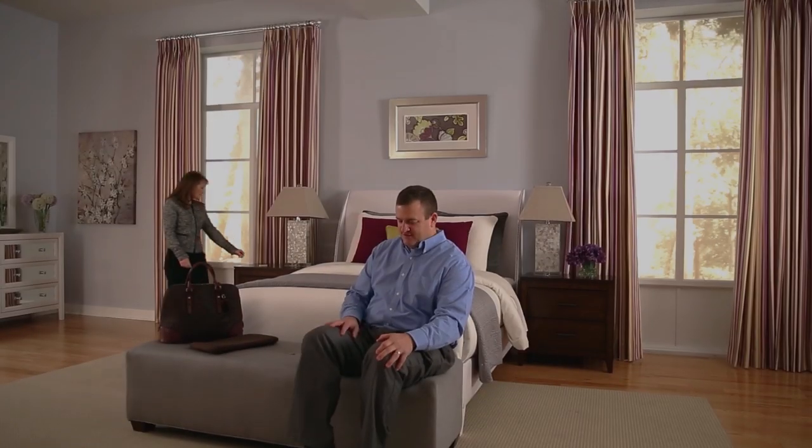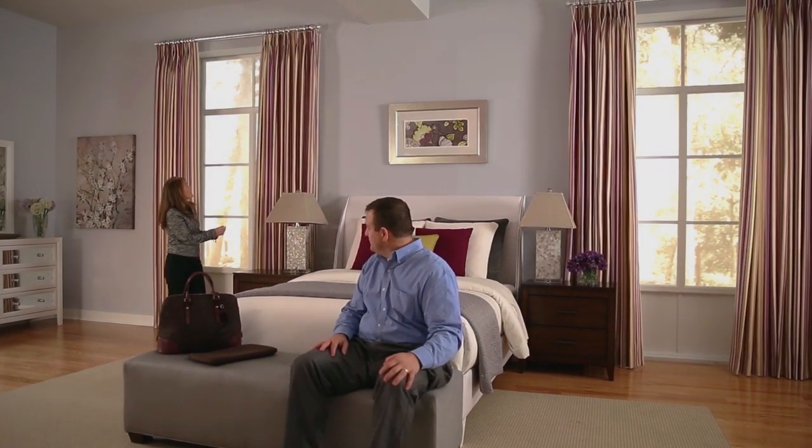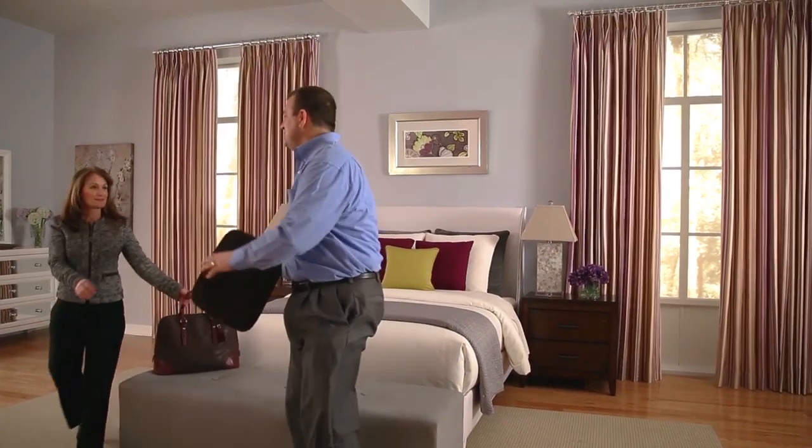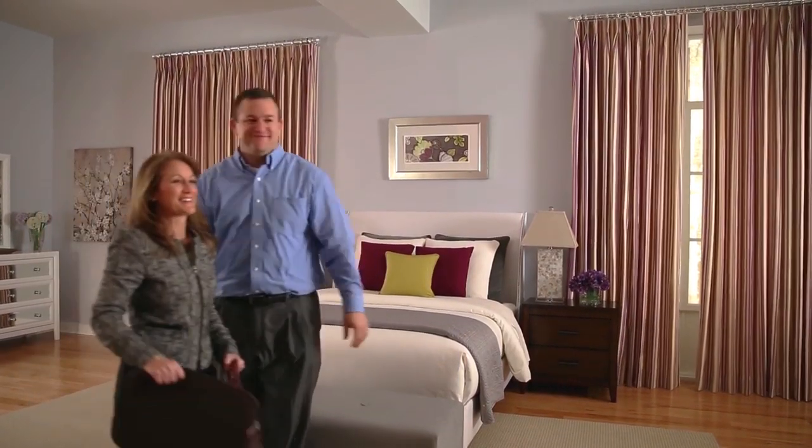The latest in automated window fashions has arrived. Introducing the first and only motorized drapery rod by Q-Motion Advanced Shading Systems.